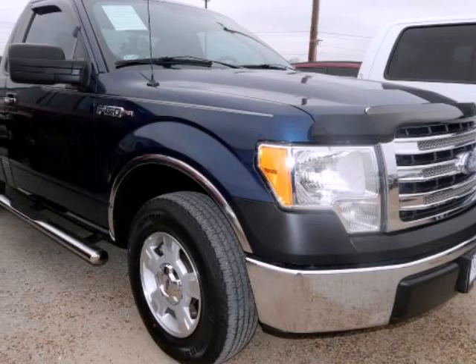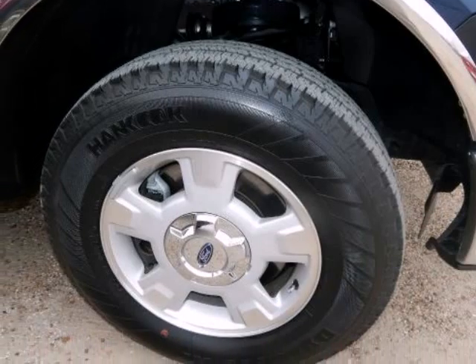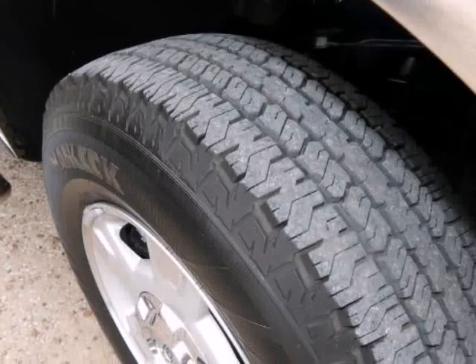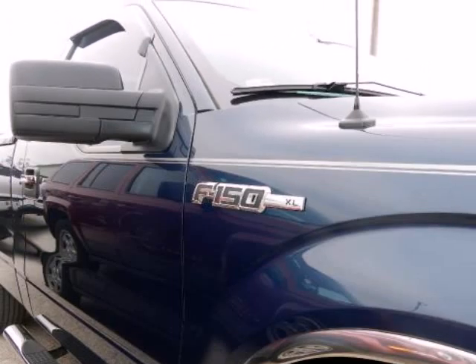Please let us help you with finding the ideal new, used, or certified vehicle, getting the best prices and incentives available, and explaining purchase, lease, and financing options. Randall New Supercenter prides itself on value pricing its vehicles and exceeding all customer expectations.